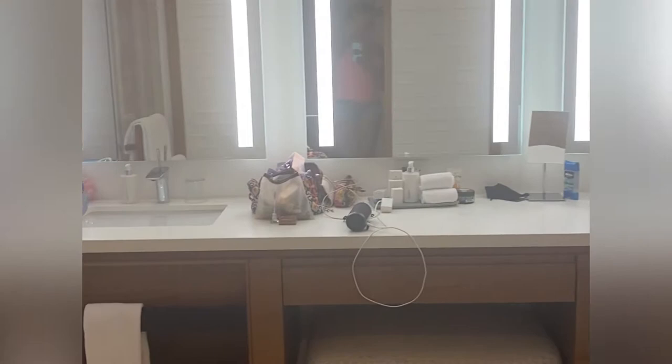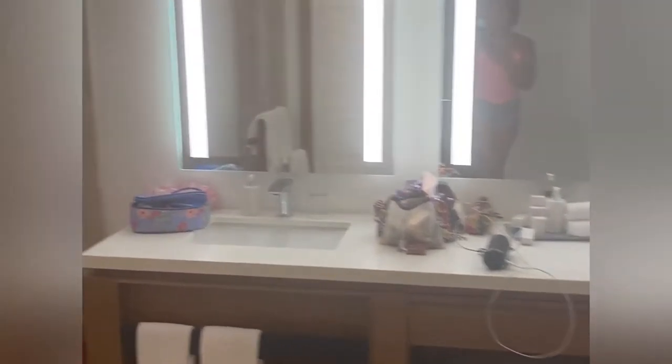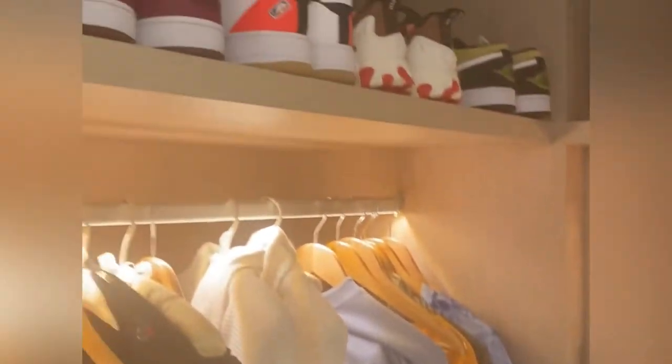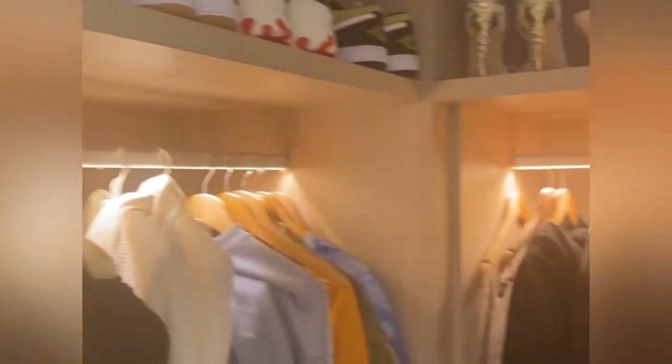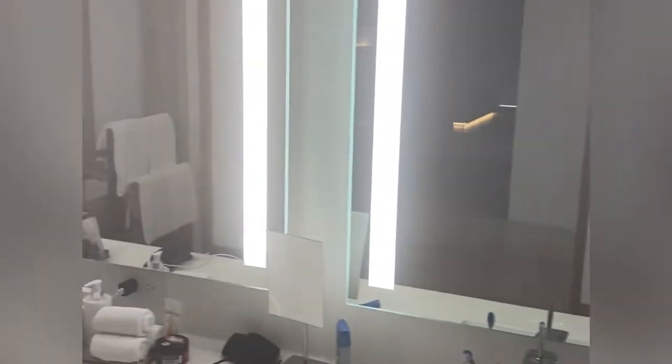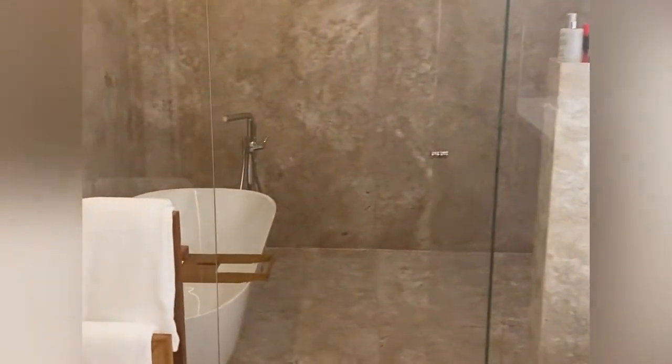First let's look at the room I was staying in. Apologies for this video being a little grainy — I shot it on my phone for Instagram. We are in this huge bathroom, walking to my favorite place, the closet. This was actually the first time I unpacked my clothes and hung them up, because I usually live out of a suitcase.